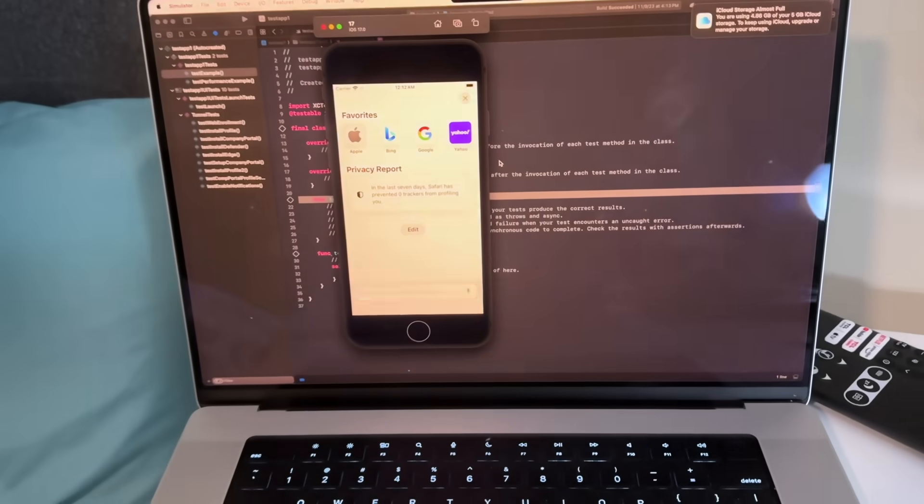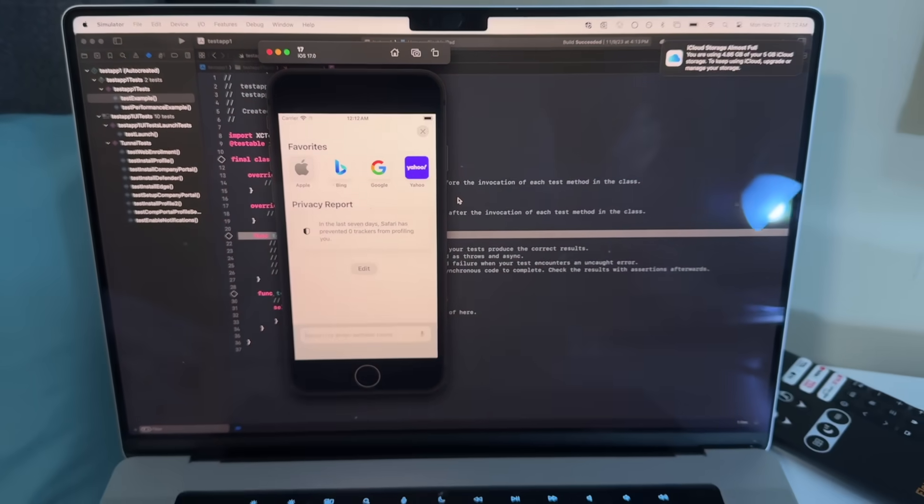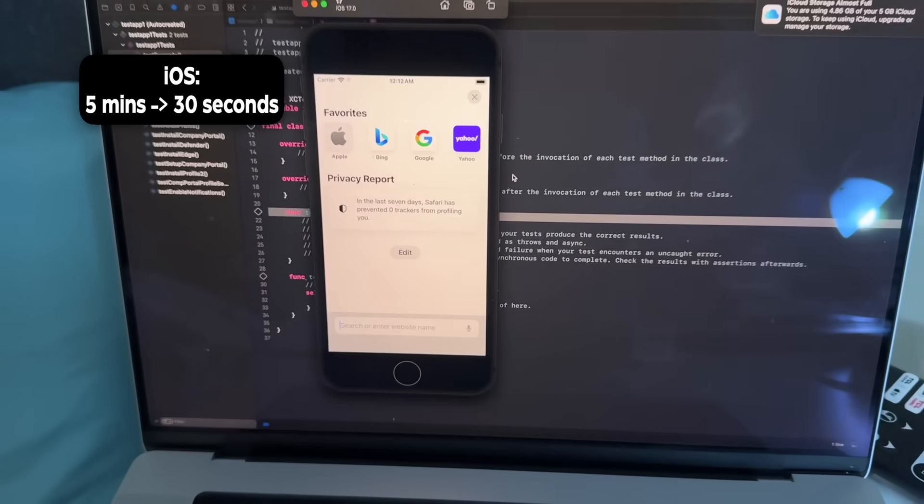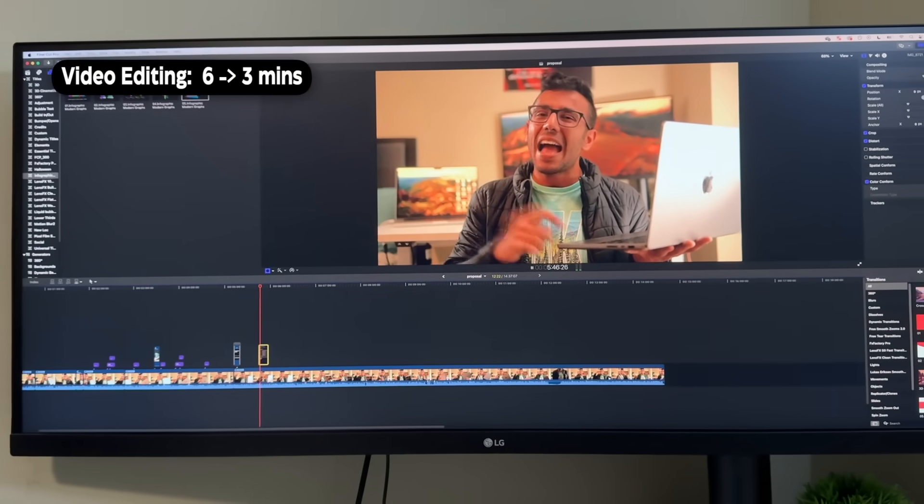When I was an iOS developer, build time improved from 5 minutes down to just 30 seconds — a crazy improvement. For personal video editing, I used to wait 5 to 6 minutes to render 1080p videos; that dropped to about 3 minutes. Great improvement across all three areas.